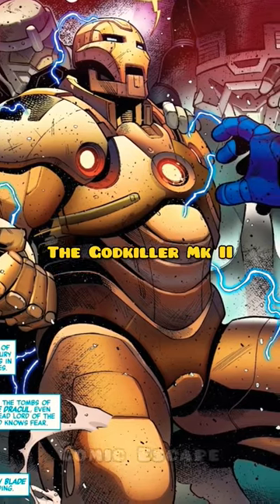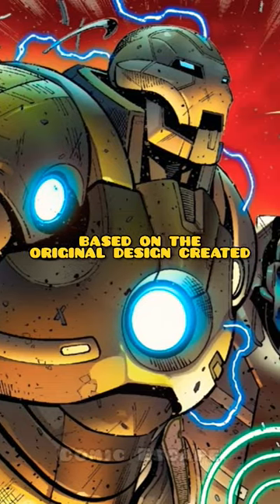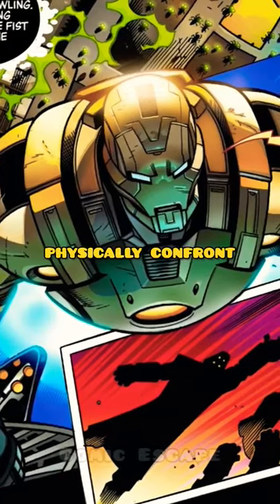Number 1: the God-Killer Mark 2. The God-Killer armor was a celestial-sized armor based on the original design created by the Aspirants. It was powered by eight nuclear reactors and had the power to physically confront a dark celestial for a limited period of time.